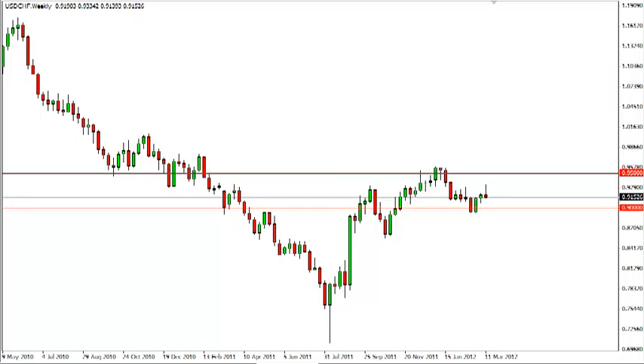Dollar Swiss long-term forecast for the week of March 19 by FXEmpire.com. The dollar-Swiss pair rose much of the week but pulled back to finish lower. The resulting candle is a shooting star, and you can see we've seen several at this level, but 0.90 is massively supportive.